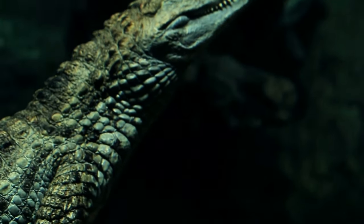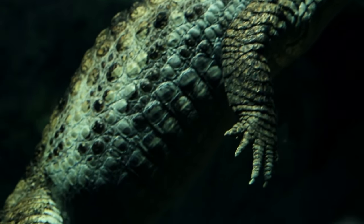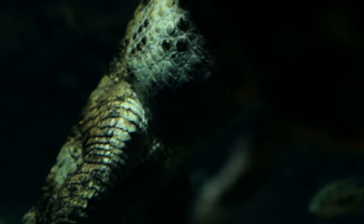Crocodiles have five toes on their front feet and four on their hind feet. The toes are also slightly webbed. This helps them be very fast swimmers.